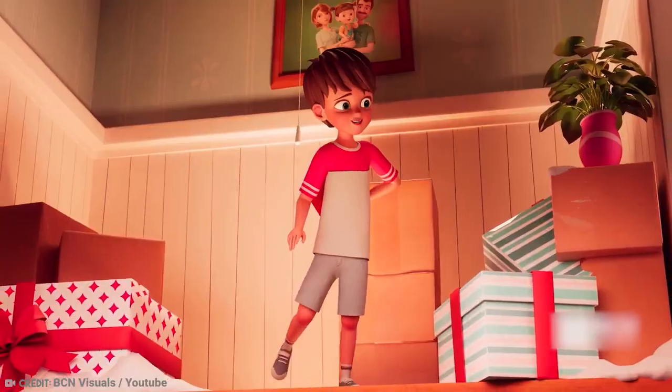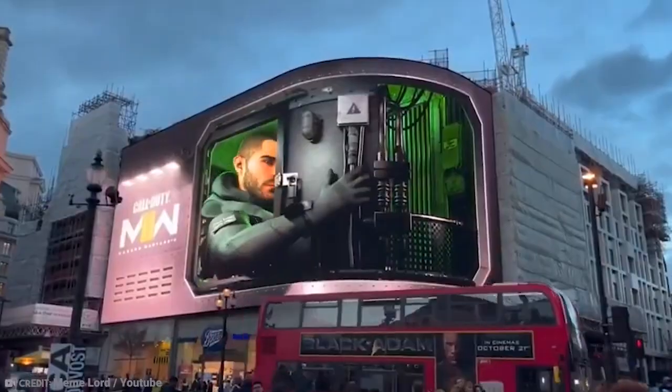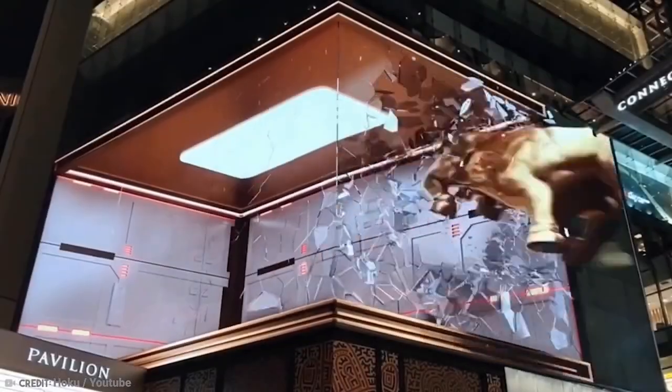So, without further ado, let's have a look at the world's most amazing 3D billboards. Let's get started.